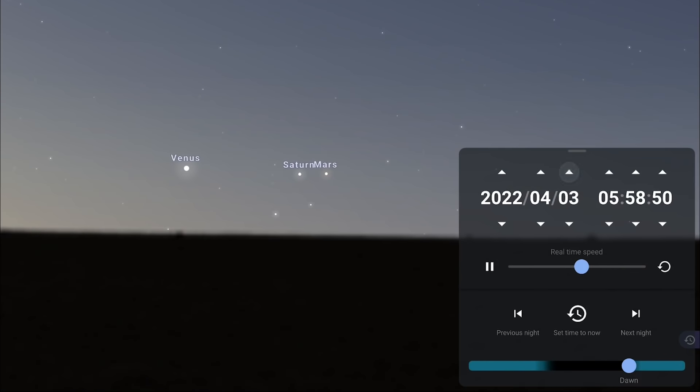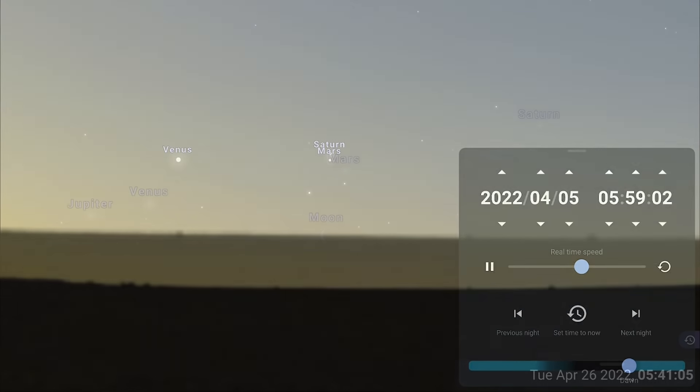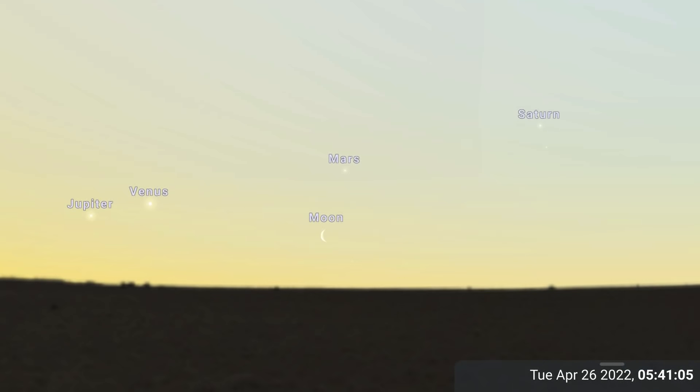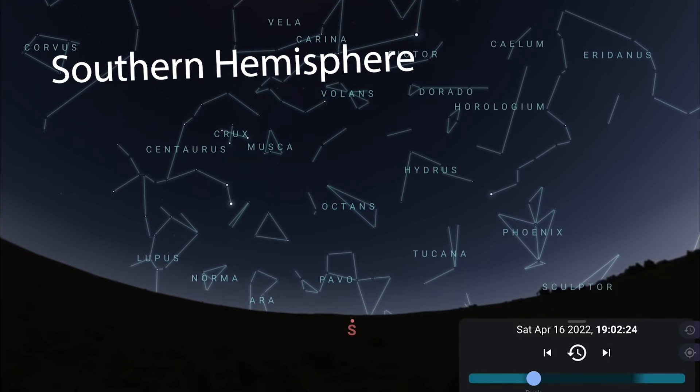In the eastern morning skies you'll find Venus, Saturn, and Mars together low on the horizon. On the 5th, Mars and Saturn come into conjunction — closer than half a degree in the sky. Towards the end of the month, Jupiter joins Venus, Mars, and Saturn, and on the 26th, 27th, and 28th a crescent moon will pass by all of the planets in the morning skies.